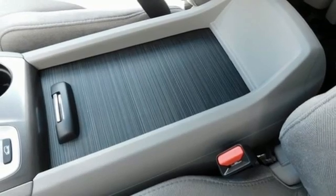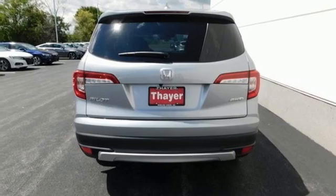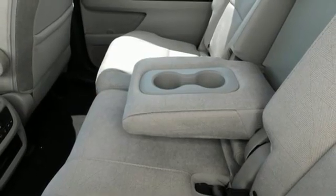AM-FM satellite radio, aluminum wheels, doors and push-button start proximity key, and automatic transmission. Honda has a world-renowned reputation for reliability.